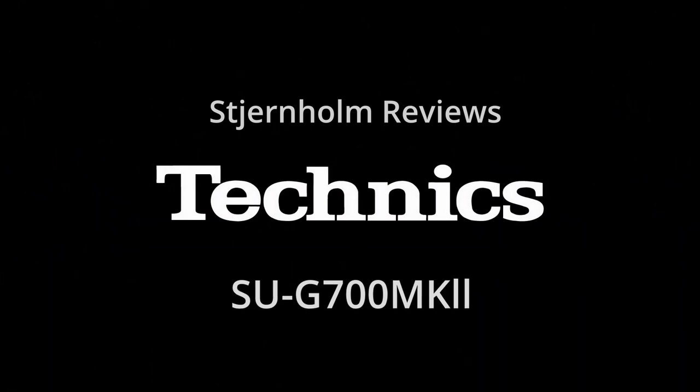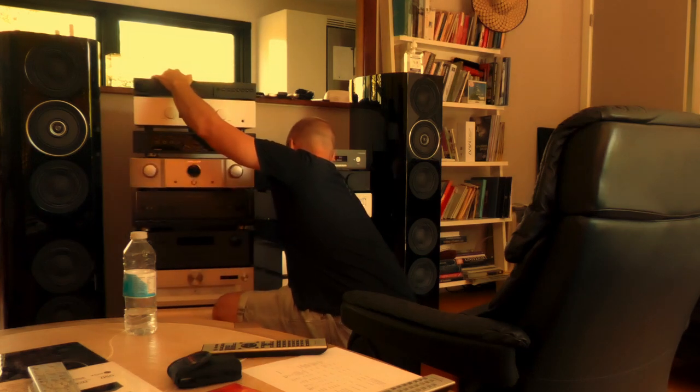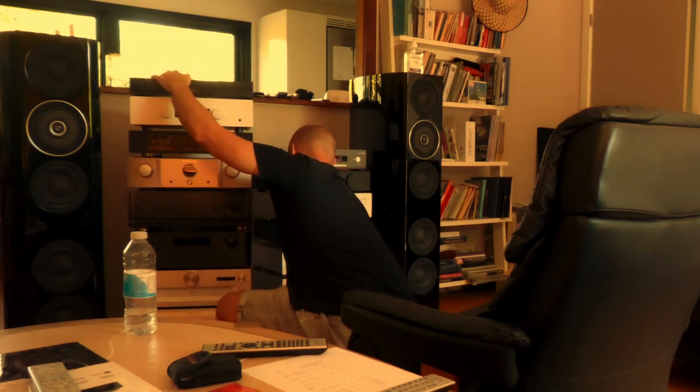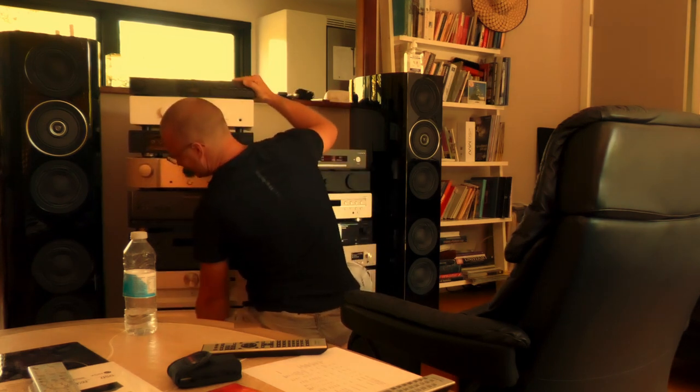In 2020, I did a huge amplifier review where a team and I tested 10 different integrated amplifier offerings in the price category around 3,500 euros from major manufacturers. I link to the big test in the description. In the big test, there was one amp that always came among the top three favorites with all team members.